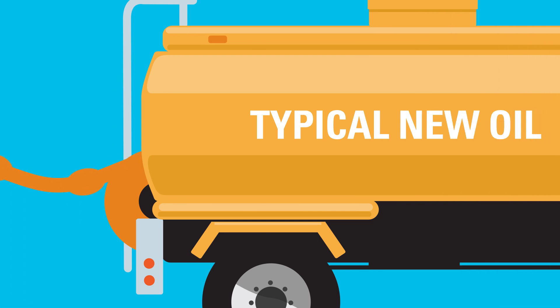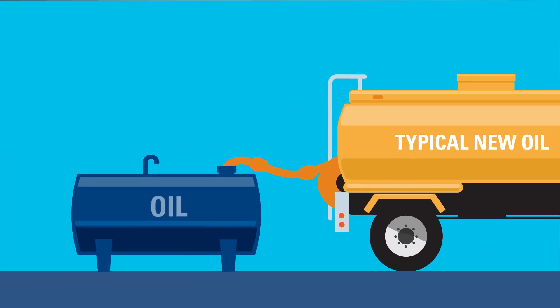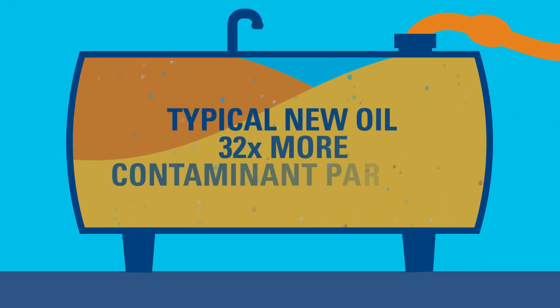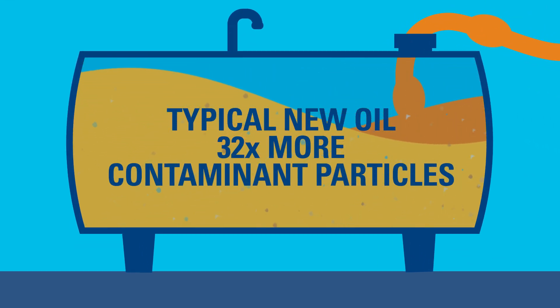Many maintenance professionals assume the typical new oil they're using in their equipment meets the performance and cleanliness requirements set by their equipment or component manufacturer. That's usually not true. The fact is typical new oil could contain up to 32 times more contaminant particles than what your equipment manufacturer deems acceptable.